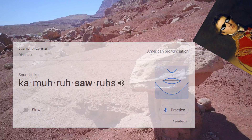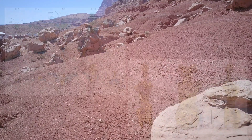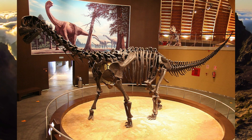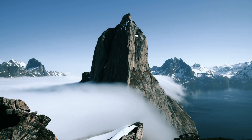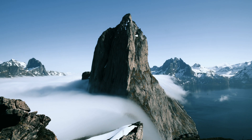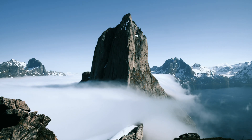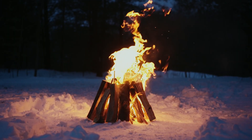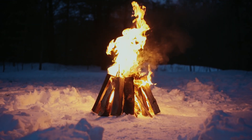Now that we've got the pronunciation issue out of the way — Camarasaurus literally means chambered lizard, referring to the vertebrae, which are quite chambered in design. This dinosaur had 12 vertebrae in its neck and about 53 in its tail. It actually had a lot of air sacs inside where the vertebrae were hollowed out. This is common in most sauropods — the air sacs are part of a bird-like respiratory system that also includes the lungs, making breathing more efficient by reducing weight on the bones.